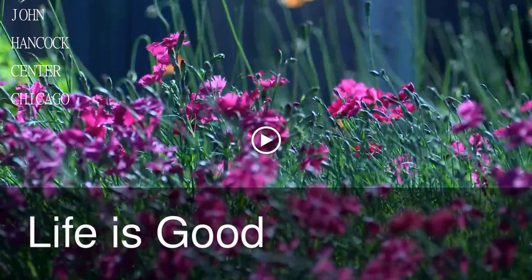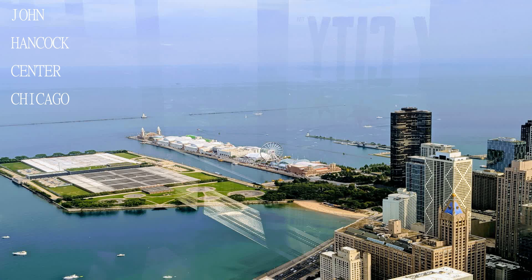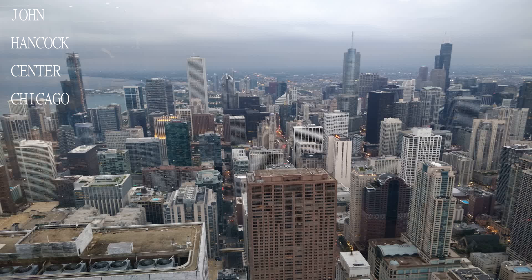Go for a drink in the bar instead of the official tour and have one of the chocolate martinis — pricey, but less than a ticket for the building.